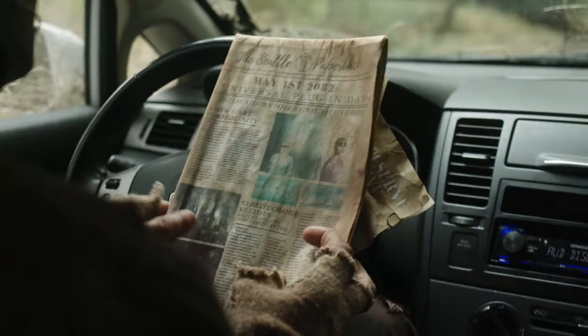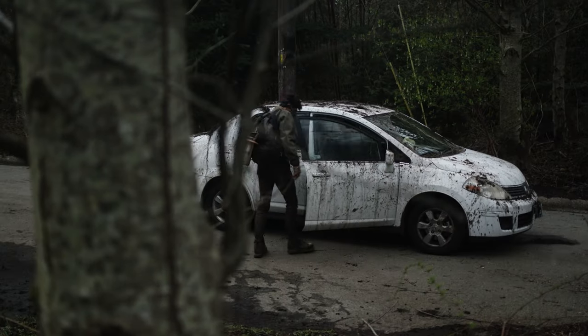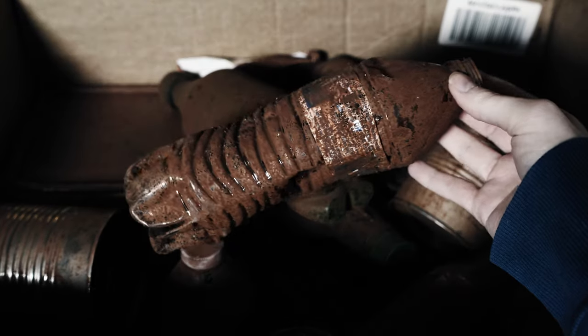Today I'm going to be showing you how I made my dystopian props for my sci-fi short film with no budget. In my short film Seven Sunsets, the main character has been living out of his car for nearly a decade on an apocalyptic earth, so I knew I had to create a bunch of rusty old materials for him to be interacting with.